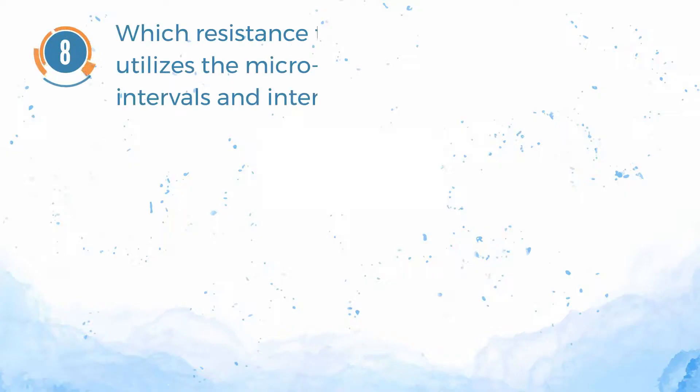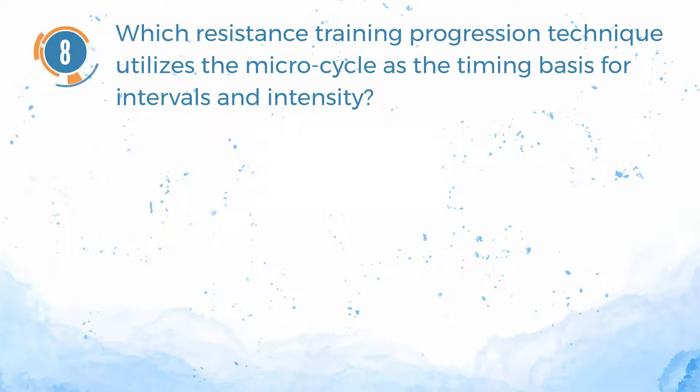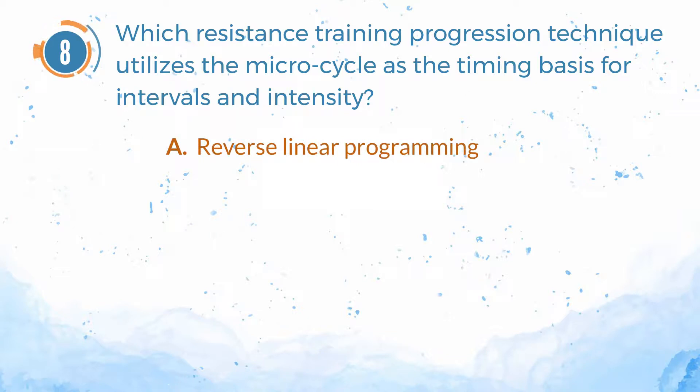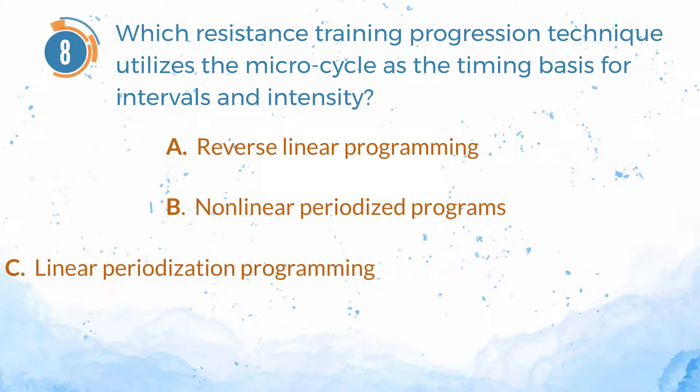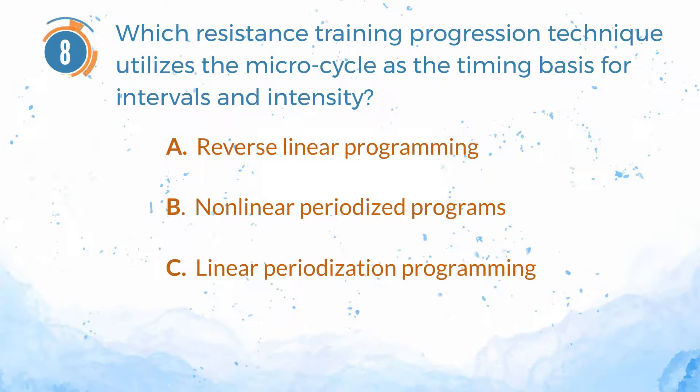Number 8. Which resistance training progression technique utilizes the micro cycle as the timing basis for intervals and intensity? A. Reverse linear programming. B. Non-linear periodized programs. C. Linear periodization programming. D. Progressive overload.